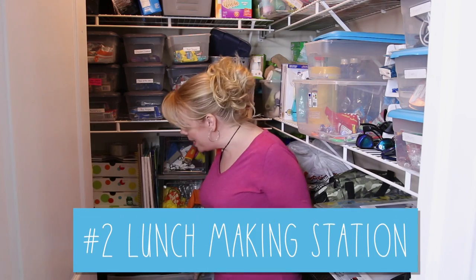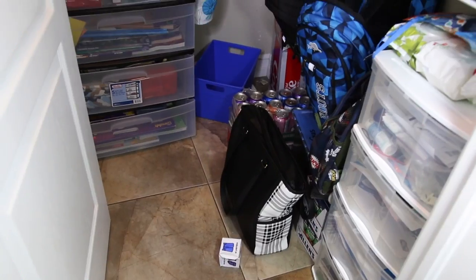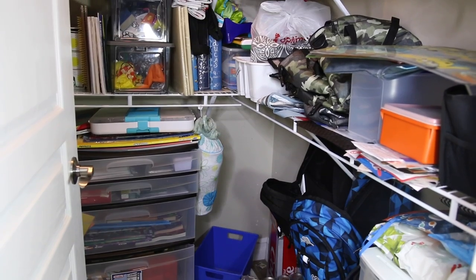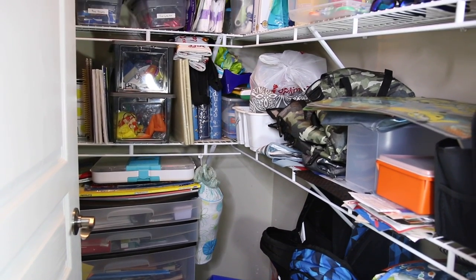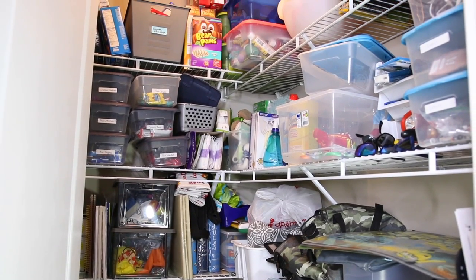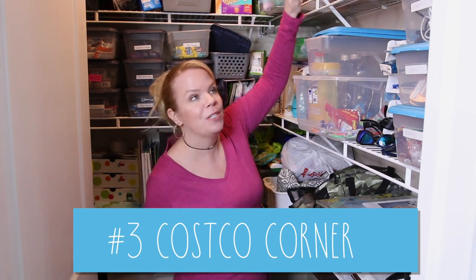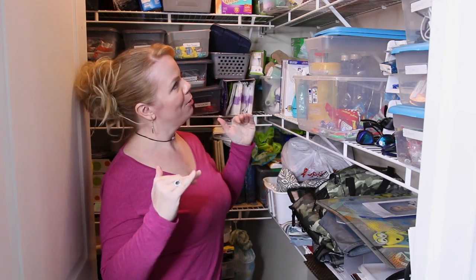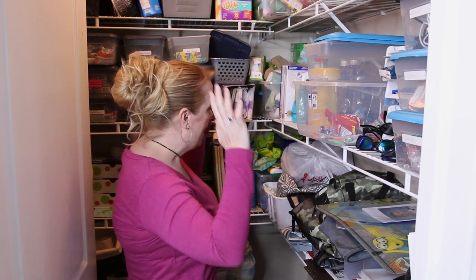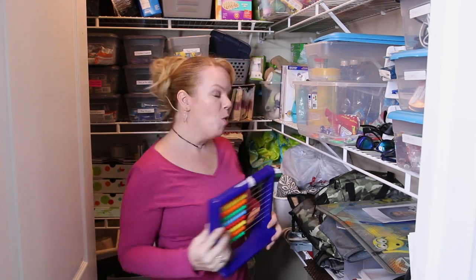This area I think is perfect for a lunch making station. Right now it's filled with coloring books and construction paper that isn't being used every day, but this is the most valuable real estate in here and the kids can reach it. So we're going to relocate all the kids' snacks down low and put their lunch pails right above. Then everything used less often we're going to create a Costco corner up high with stacked clear labeled containers, since mom's a little on the short side.